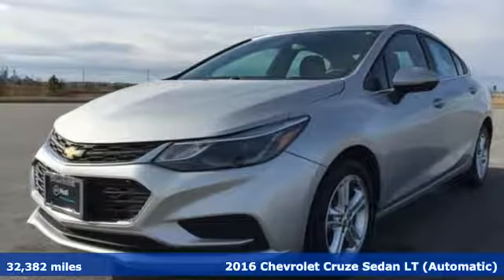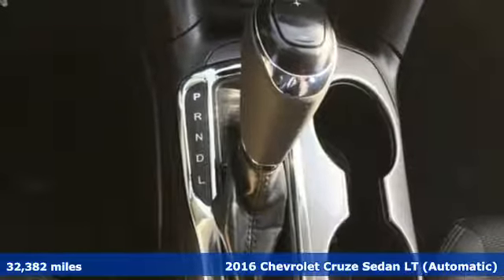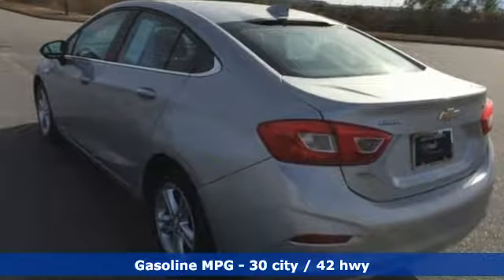It's a 2016 Chevrolet Cruze. Forge a bold path with its beautiful fusion of style and efficiency, with a sporty presence and liberating economy, and get ready for an impressive combination of features.